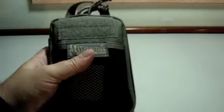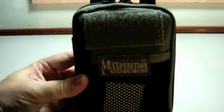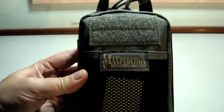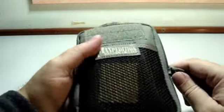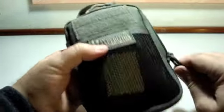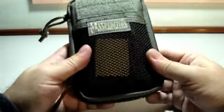The main purpose I'll be using this Maxpedition organizer for is in an urban environment. There are very nice reviews of the bag and the pouch itself, so I'm just going to show you what I'm going to use it for.